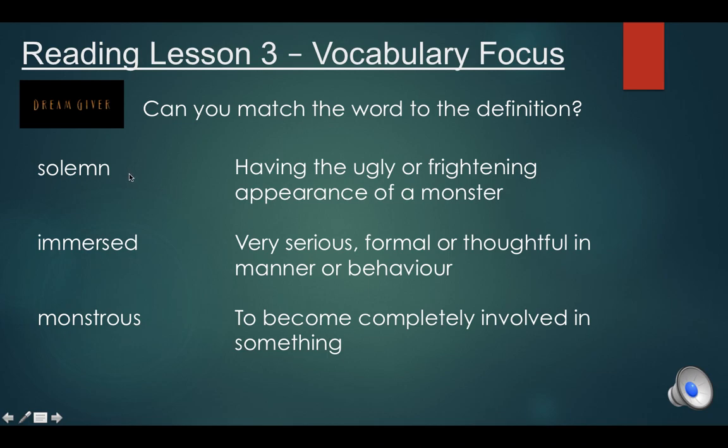See which word you think matches up with which definition. Write them on your piece of paper and pause the video, because I'm going to give you the answers in a minute. Are there any clues in any of the words as to what they might mean?